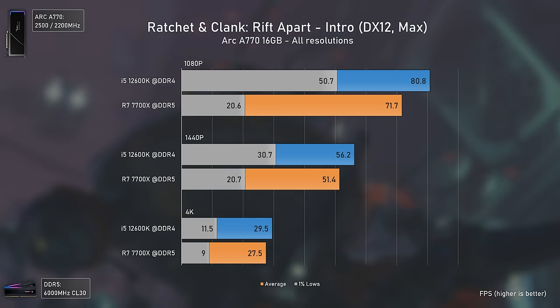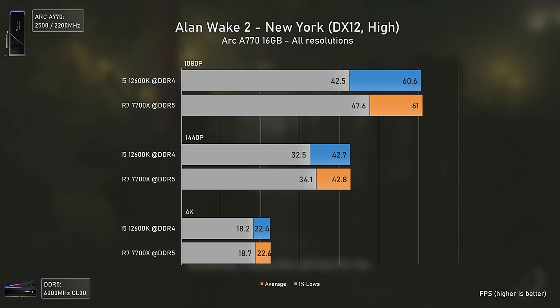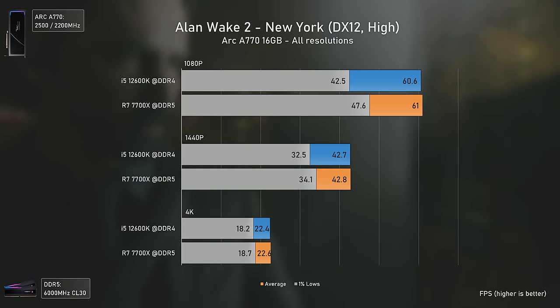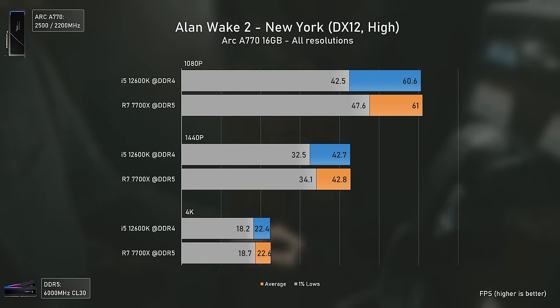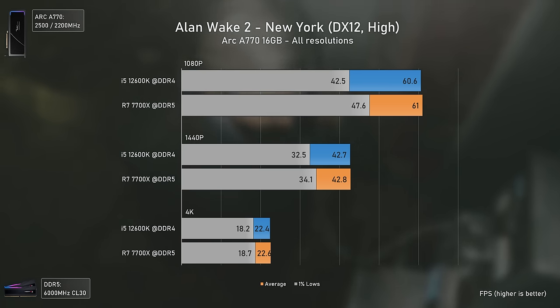Alan Wake 2 follows the opposite route. Even with a slower card like the Arc 770, the CPU makes a noticeable difference — with the Ryzen 7 7700X now delivering higher 1% lows at all resolutions, most noticeably at 1080p.